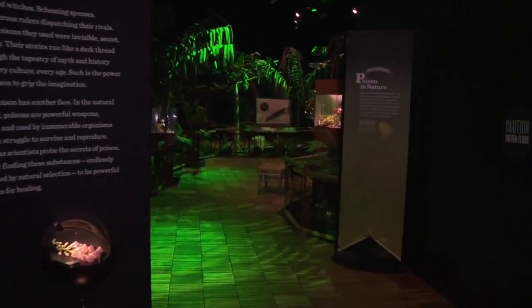Arizona Science Center is showing us the relationship between poison and nature. I'm Nicole Gutierrez with ABC 15. Come on, I'm taking you on a tour of the Power of Poison.